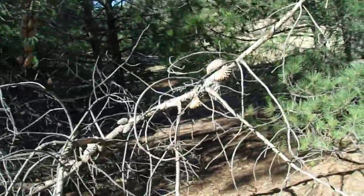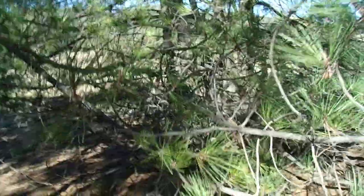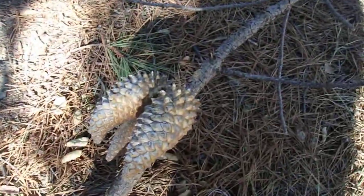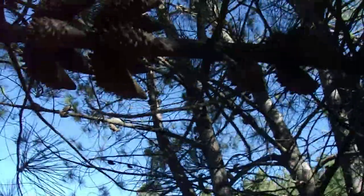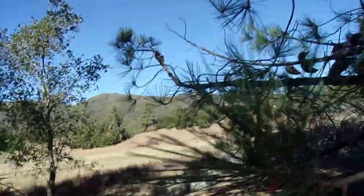I do notice quite a difference — a little bit of a difference in the cones. Here's a Knobcone Pine. Notice the cones have much sharper claws that come out of them. These ones have very, very noticeable claws coming out of them than those other pines over there.